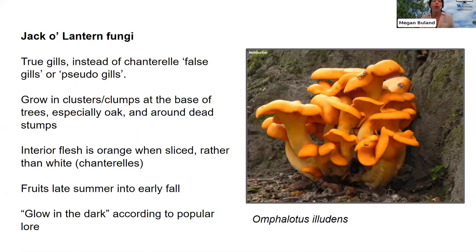Megan discusses the popular claim that jack-o-lantern fungi glow in the dark — producing a green bioluminescence. Whether this is real is somewhat debated. Megan admits she has spent considerable time sitting in a dark closet with a cluster of jack-o-lantern mushrooms waiting for them to glow, to no avail. However, she says if you're hiking at night and see an eerie green glow in the woods, it might be jack-o-lanterns — and please send her a picture.